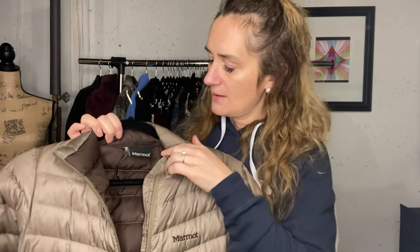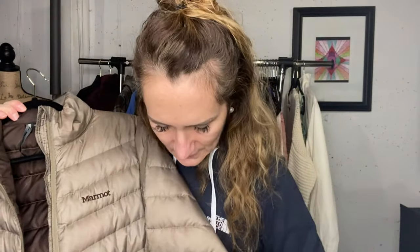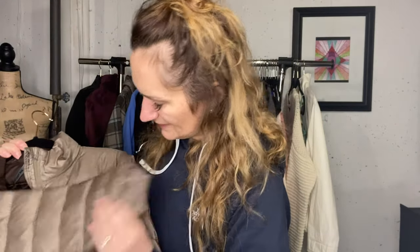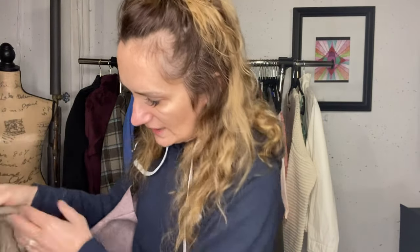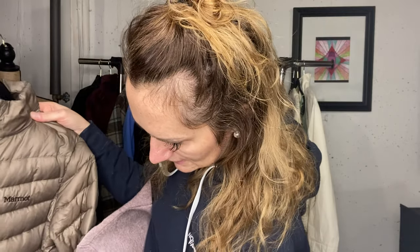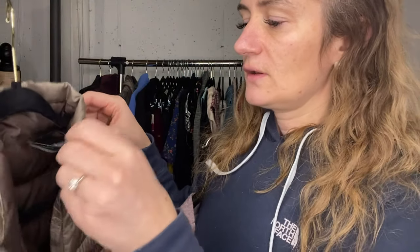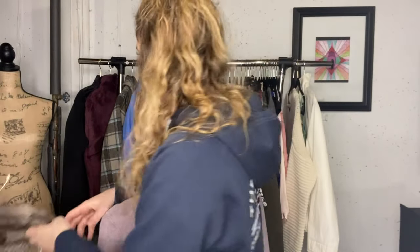This is a Marmot jacket but it had some wear. I took pictures of it all and I did list it with that disclosed. This is the 800 fill, so it is down filled. It is a beautiful jacket and the size is a small. Actually I kind of like that jacket - I might wear it. It's like a bazillion degrees below zero here in Northern New York. There was a blizzard warning this morning.